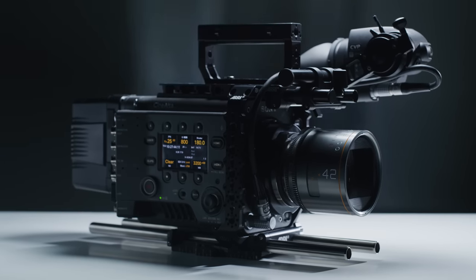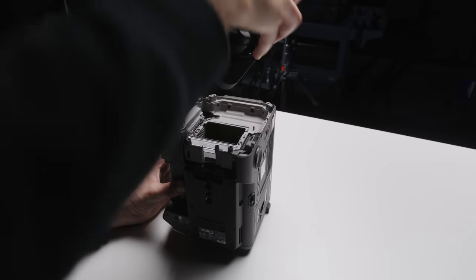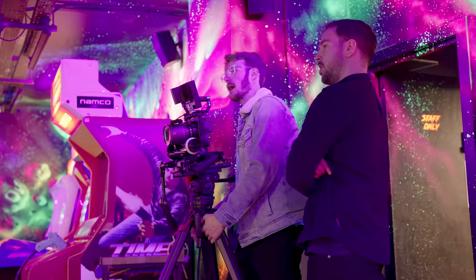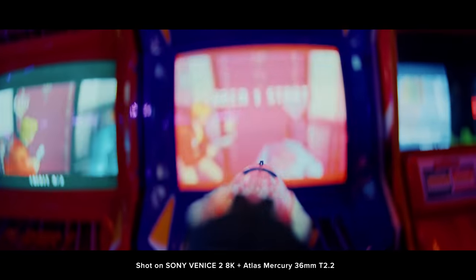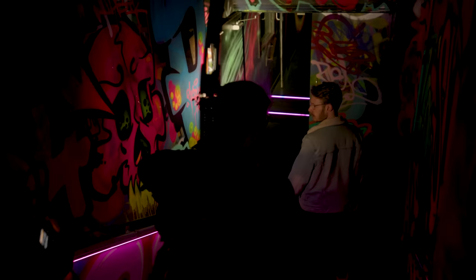However, there is actually one little trick that is possible with the Venice system that you might not know about, and this is the Rialto extension system. This system allows you to essentially separate the sensor block from the camera body and processing for remote operation using a durable cable, while still harnessing the full capabilities and image quality of the Venice system. Creatively, this opens up ways of capturing top-tier image quality in new and unique ways that aren't possible with traditionally sized cinema cameras.